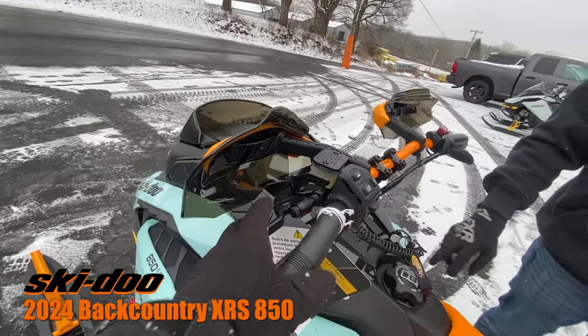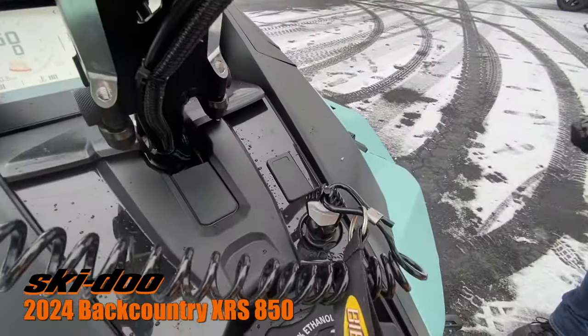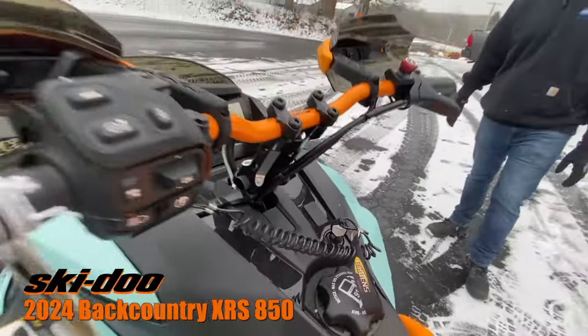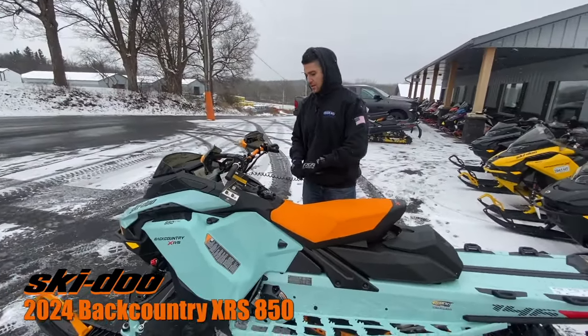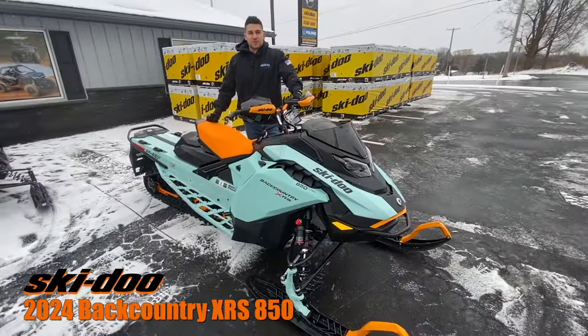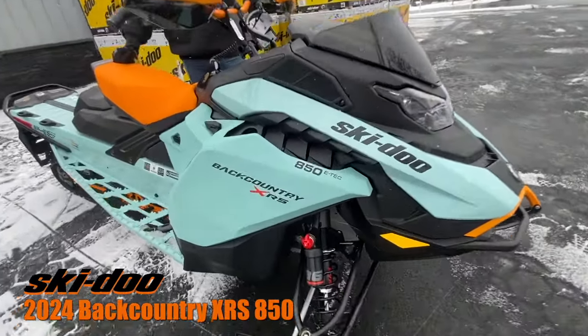There's also a tether here, which is actually part of your DES system — your Digitally Encoded Security System. That acts as a tether, so if you fall off the vehicle it will shut the machine down. And that's the 2024 Ski-Doo Backcountry XRS 850.